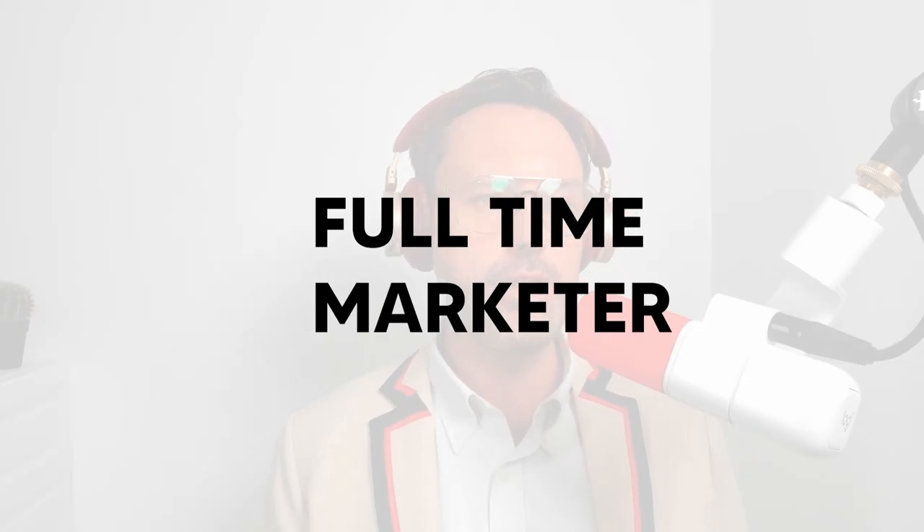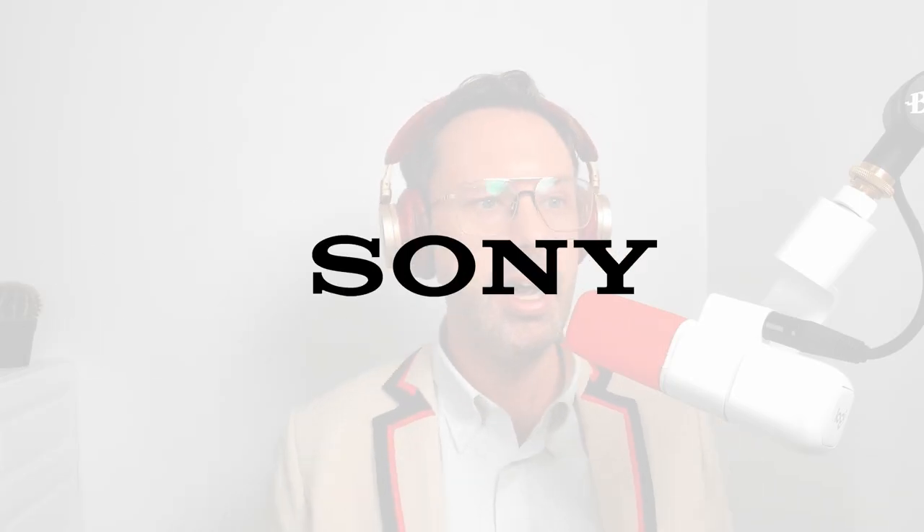So why should you listen to me? I worked as a full-time marketer for two Google-affiliated startups, I was a former global brand manager for Sony, I worked for a Series A SaaS in Silicon Valley and an Intuit partner. I have an MBA from the Kellogg School of Management, and I've been a consultant for SaaS companies of all different sizes.